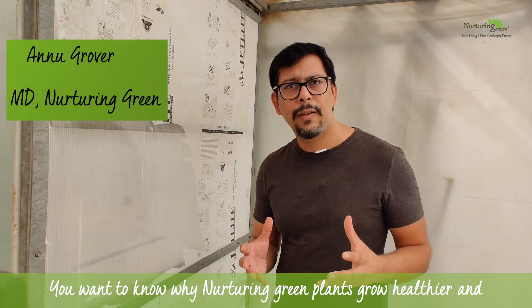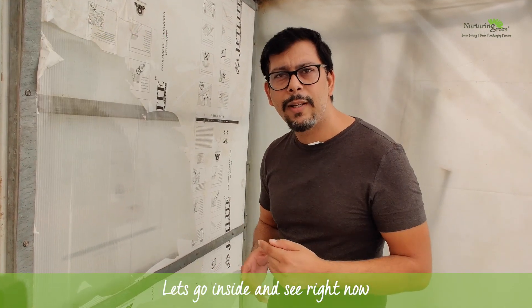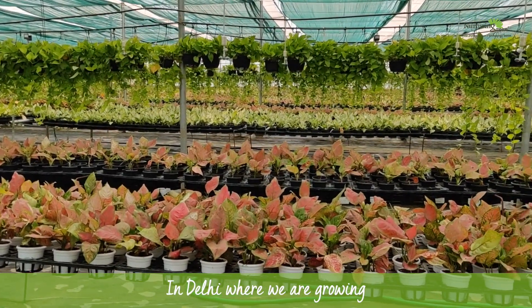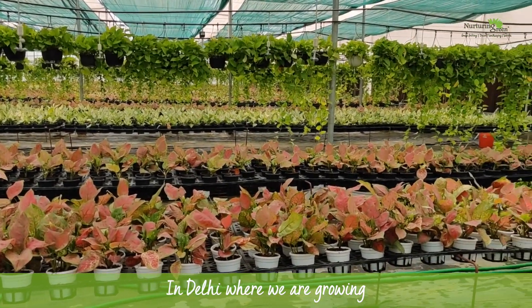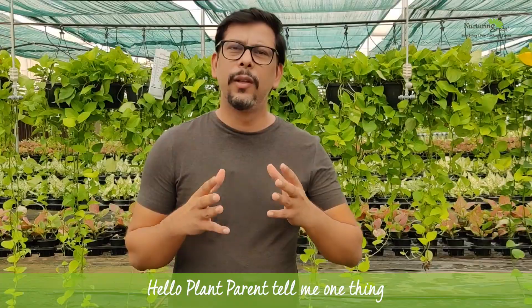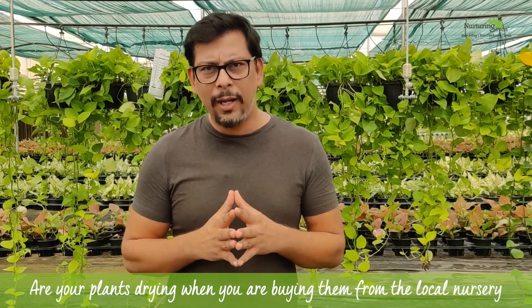Want to know why Nurturing Green plants grow healthier and are bushier than what you buy from local nurseries? Let's go inside and see right now. That's our facility right now in Delhi where we are growing some of the healthiest babies around.